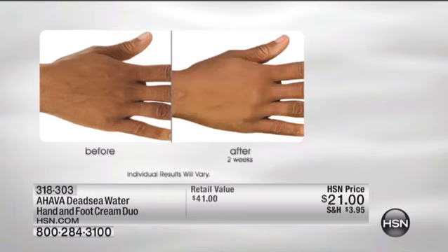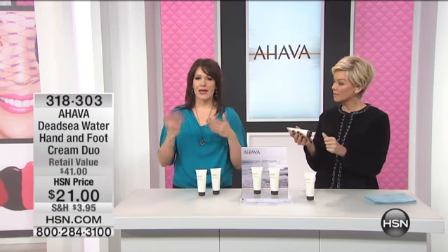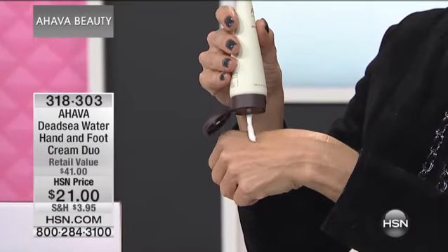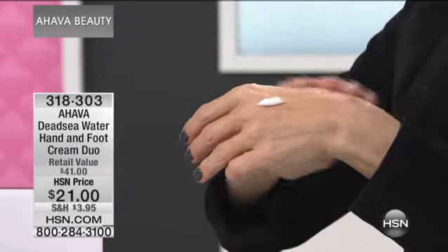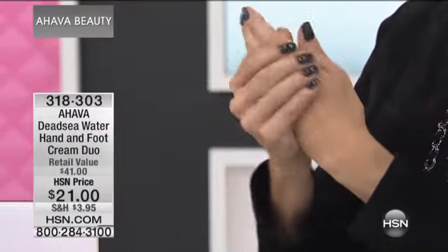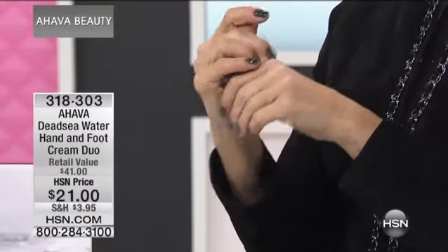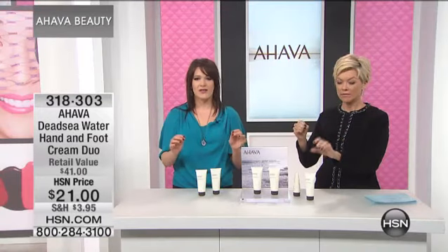Young and moisturized and hydrated. Let's not forget that your hands are the first part of your body to show signs of aging, so protect them, nourish them. We can spend a lot of money making our faces look good, but don't forget about your hands. At Ahava, it's our mission to make sure that you have the most beautiful skin 365 days a year.